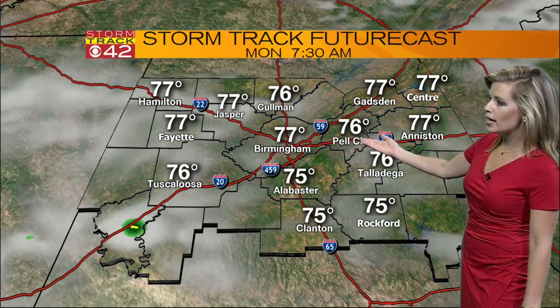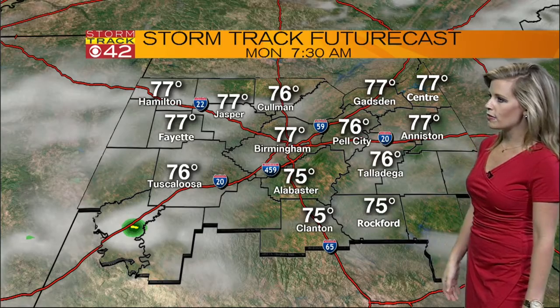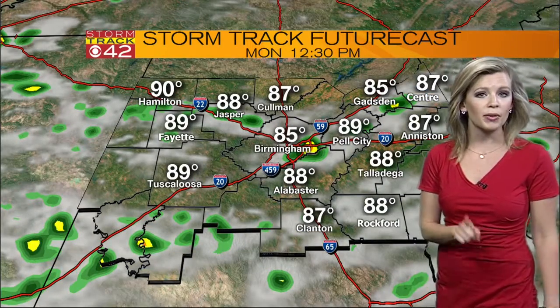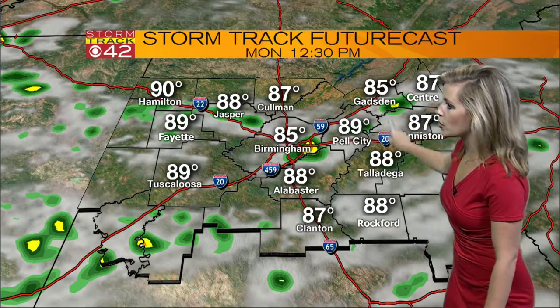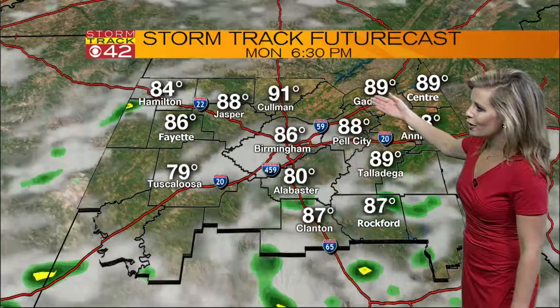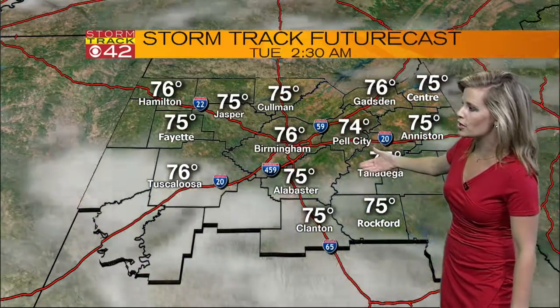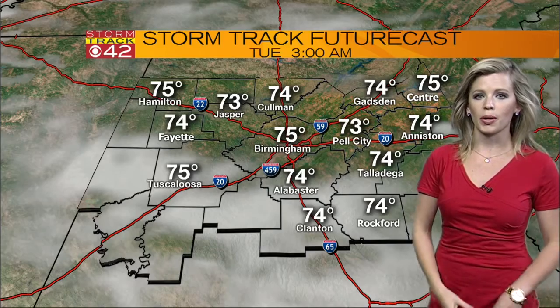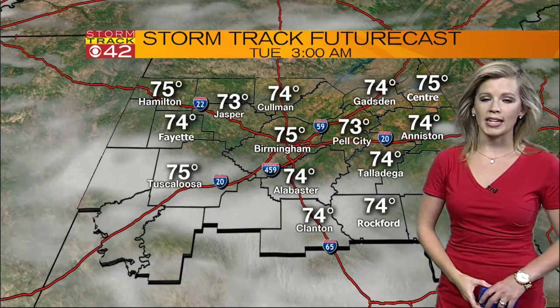By the start of the work week, temperatures right around 77 for the start of your Monday morning. Then by the afternoon, have the rain gear handy because you'll need it — showers starting to pop up around 12:30. Later in the day, we do have a front that starts to pass through, so we will have a much better chance of a shower and storm tomorrow afternoon and on Tuesday.